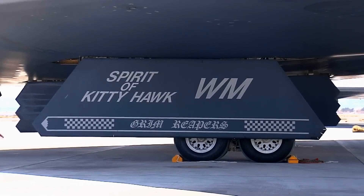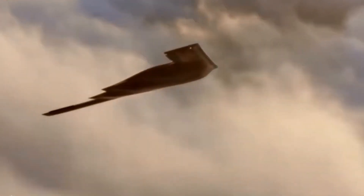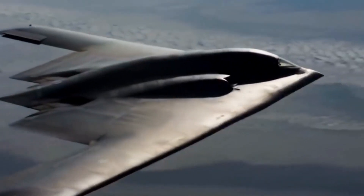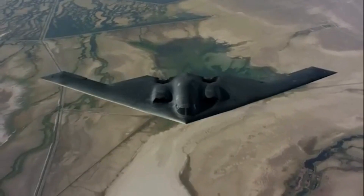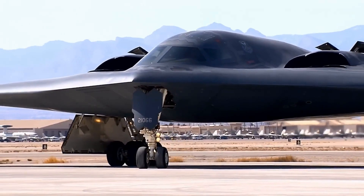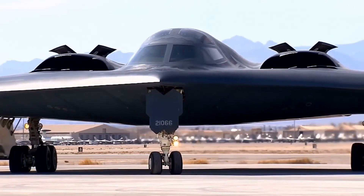The project was shrouded in secrecy, with even its budget hidden under other programs. This stealth bomber was not just a new aircraft — it was a strategic tool designed to shift the balance of power during the Cold War. Northrop Grumman's engineers had to think outside the box. They developed a unique flying wing design which reduced the radar cross-section and made the B-2 virtually invisible to radar, a ghost in the sky unseen by enemy radar operators.